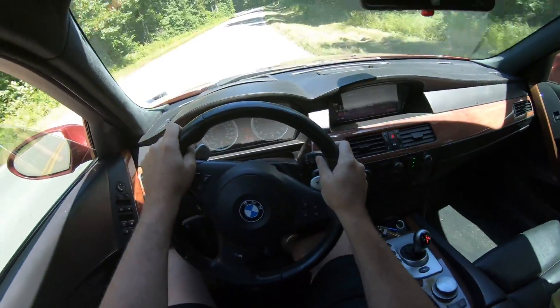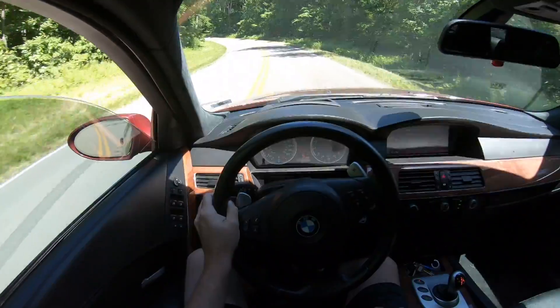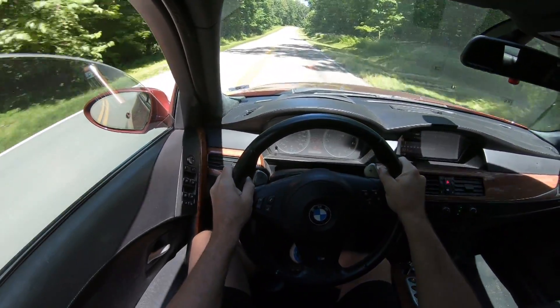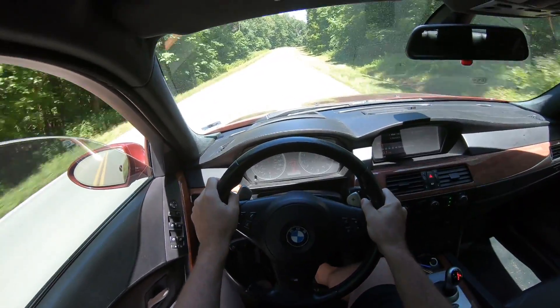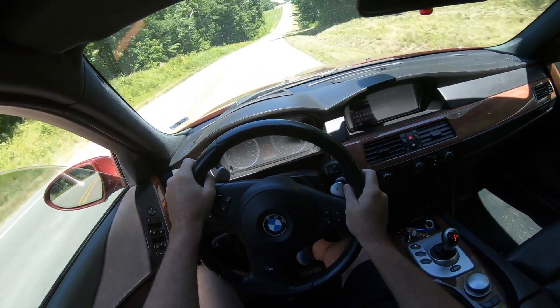All right, boys — got some little drive in here. Got some real lambo sounds; I got the windows down, I hope you can hear it.